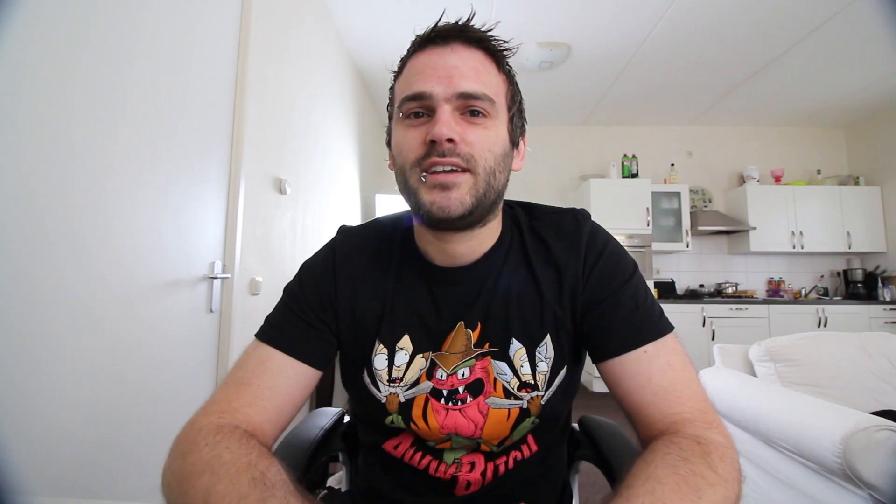About two weeks ago my computer died — well, it didn't die, but it didn't work anymore. It wasn't a good computer anymore so I had to upgrade it. I bought some new components: a new motherboard, a new CPU, a new solid-state hard drive, and new memory cards. I recorded some parts of the unboxing because I thought it would be funny to show how I unboxed everything and installed the components.